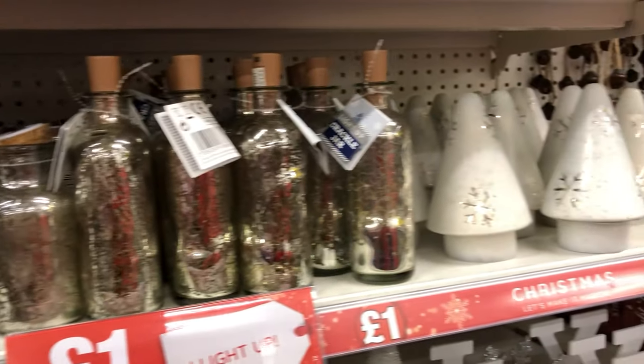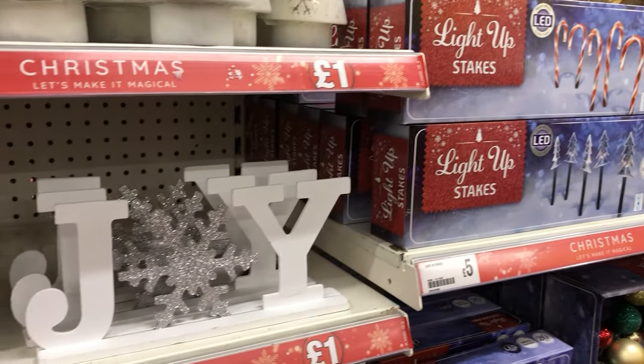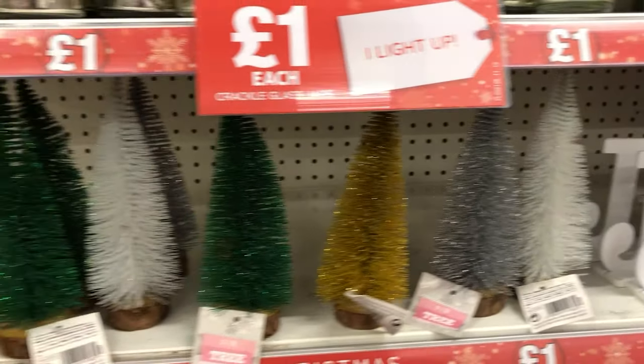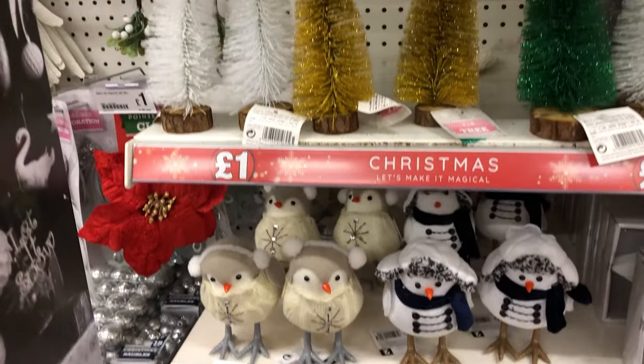Two tea light holders — those bottles will light up and these are all a pound, fantastic value. Those bottle brush trees were lovely, they're quite large, and I had two of those.